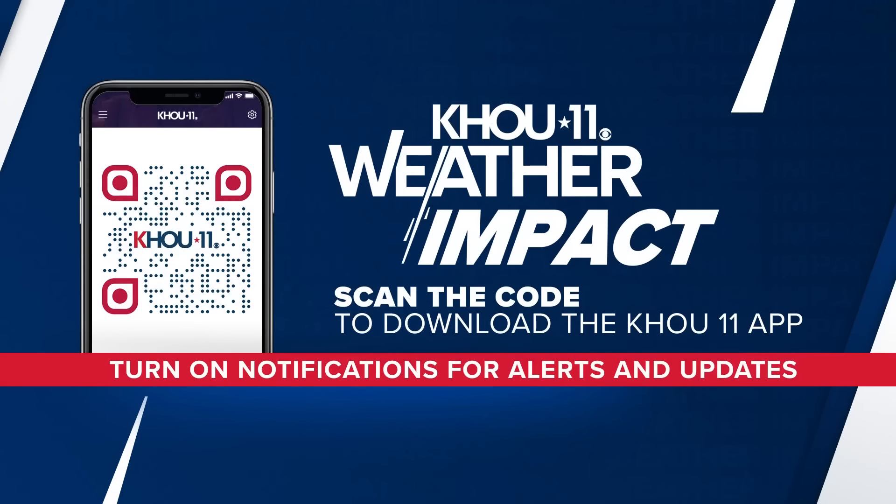The KHOU 11 weather team continues to track Beryl. No matter what happens with this storm, it's always a good time to review your family's hurricane plan. Get the KHOU 11 hurricane preparedness guide at KHOU.com/hurricane.